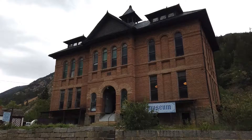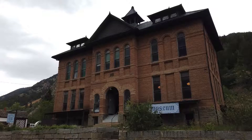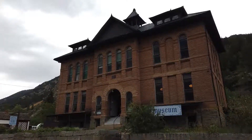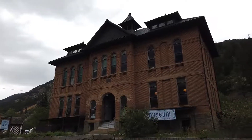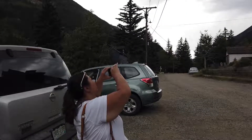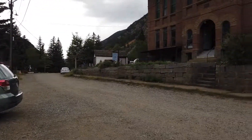In our next episode of Large Person Wanderings, here we are at the George Rowe Museum in Silver Plume, Colorado. I thought it would be quite an interesting experience. It looks like it's an old schoolhouse. Here's Tome getting ready to do her thing and go check it out. Let's go.